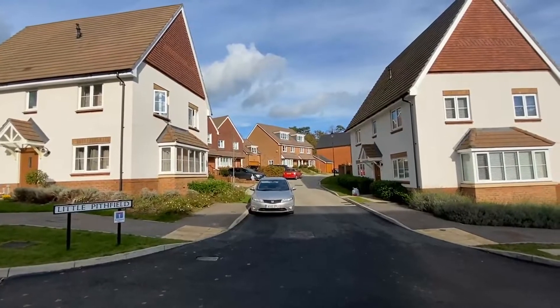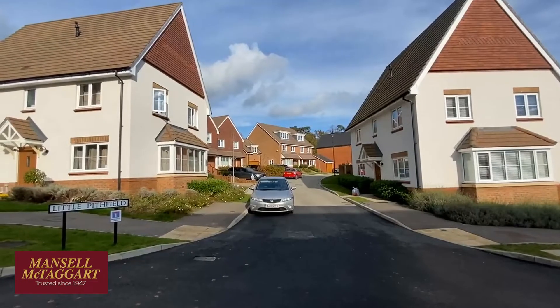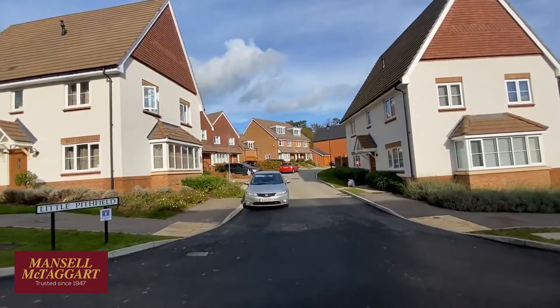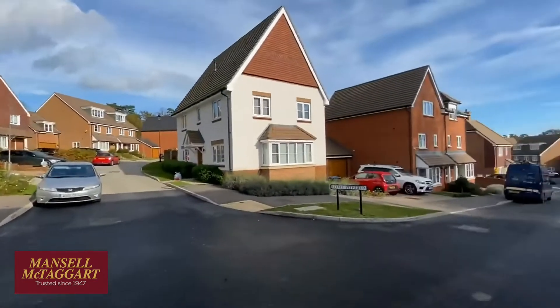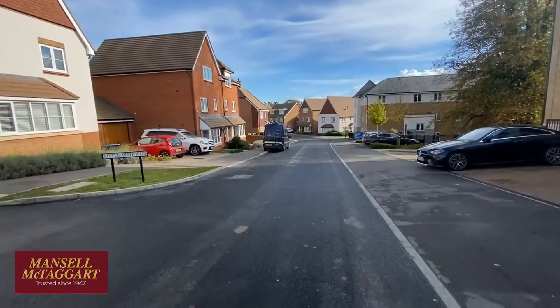Good afternoon. I'm standing here at the top of Renfields in the northeastern corner of Bolnor village. We're here to have a look at a house which is in the middle of your screen now - number seven Little Pithfield - which is a very large five bedroom semi-detached house. Geographically this is without doubt the best part of Bolnor to be in if you're one of those that walks to the railway station.